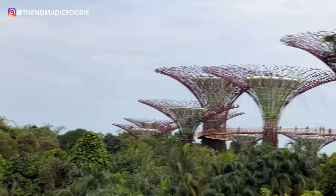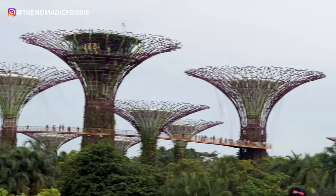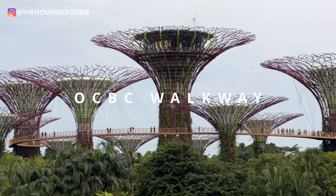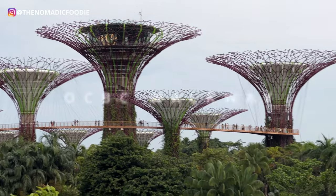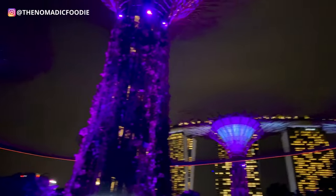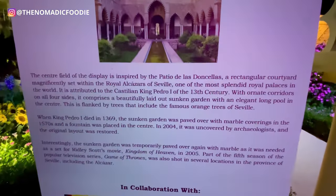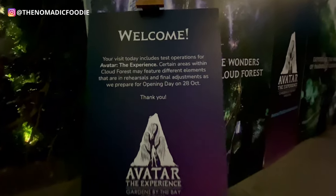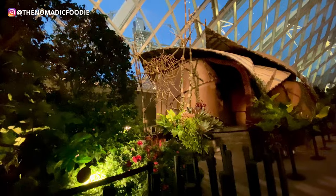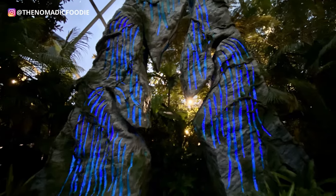If you want to walk on the small bridge in the Super Tree Grove you have to pay for that too, but it's the cheapest of the three paid options and I'd recommend doing it at night because it's a lot prettier then. They constantly have limited-time special events here, so check the events before you plan your trip. For example, they were running the Avatar exhibit until March 2023, which was a really cool thing to see.